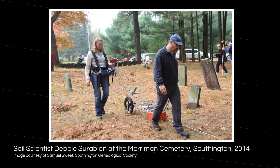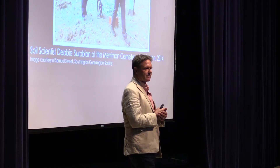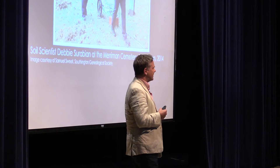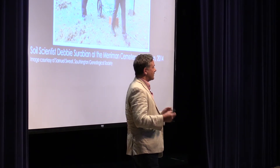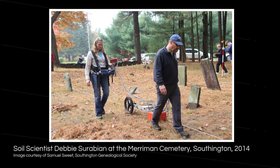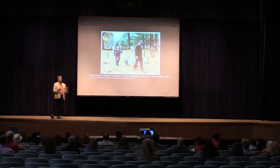Ground penetrating radar is commonly used in cemetery sites. One of the things I was surprised by when I started my job as the state archaeologist in 2014 was the number of questions I got about cemeteries and people asking for help finding unmarked burials. This is when I met Debbie Sarabian, the state soil scientist. Debbie had been working with a prior state archaeologist doing similar radar surveys, and it was on these cemetery surveys that I started asking why we weren't using radar like this on more truly archaeological sites.